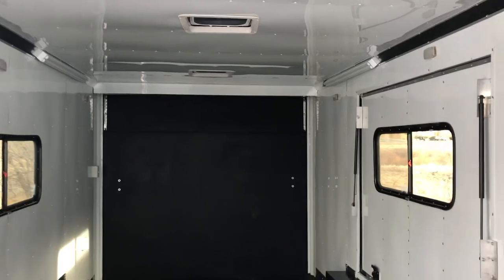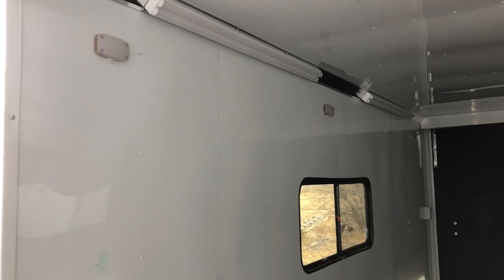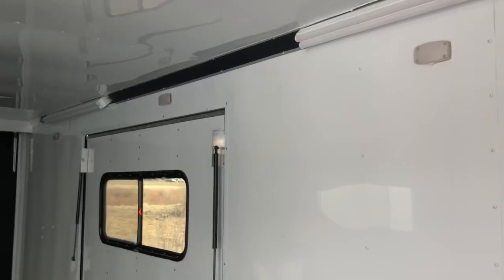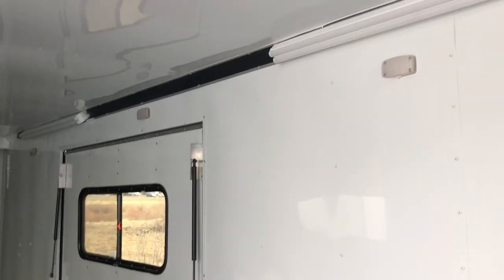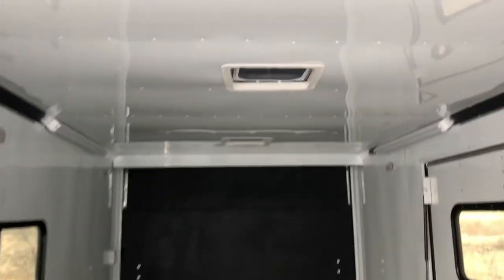AC unit with a heat strip with this unit. And then awesome interior lighting — we've got six puck lights, three of these on each side. These are going to be wired to a battery and run off the battery inside the trailer. And then you've got four four-foot LEDs on angle in here — these are 110 and going to run with your power package. They're all on switches so you guys can control what's on and off. And then we've got two of the MaxxAir roof vents here in the back, so you guys have lots of ventilation in this trailer.